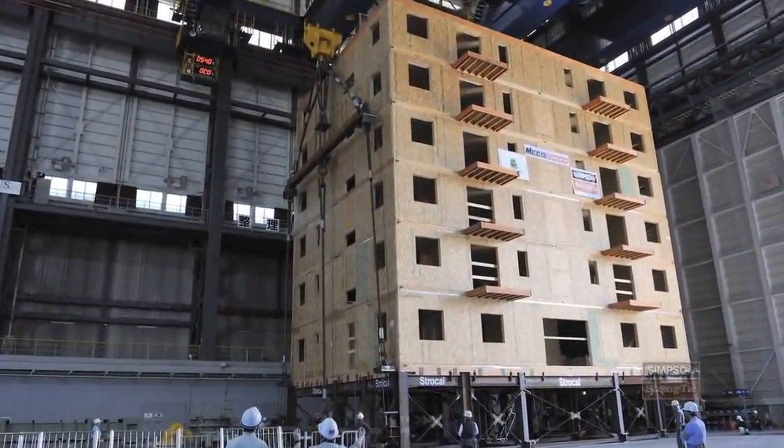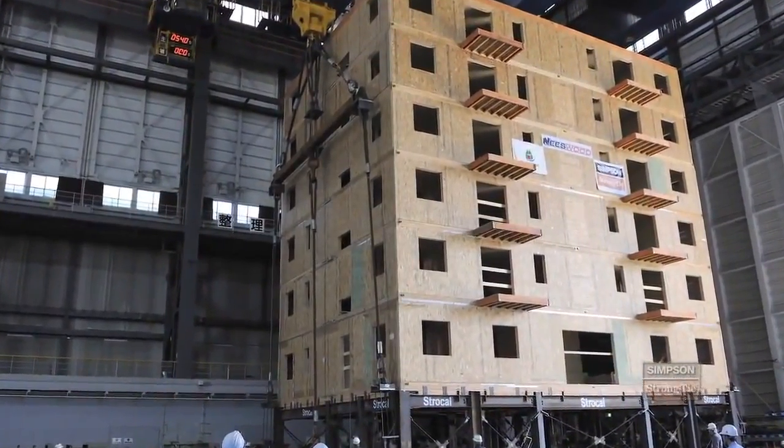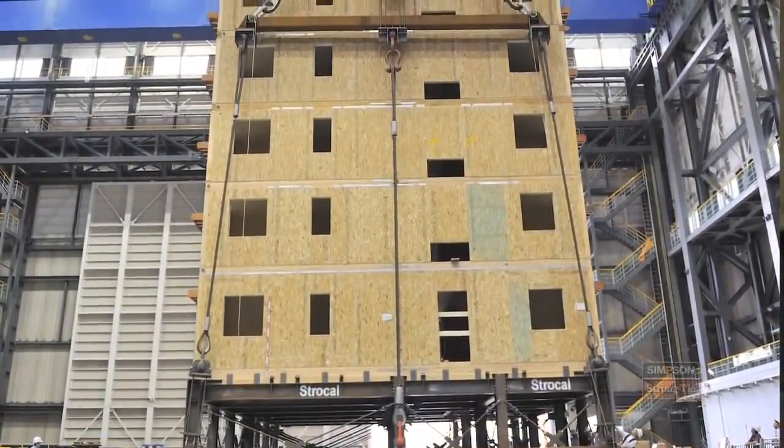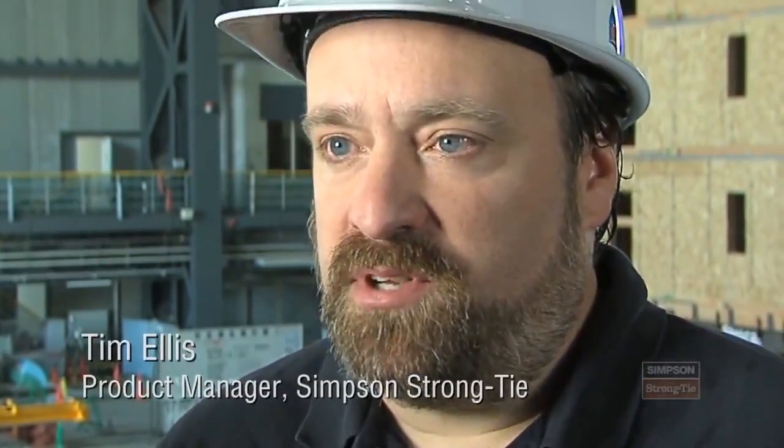What we're really doing here is demonstrating that you can build a six-story or even a seven-story wood structure in a high seismic zone and have it perform how you want. It's safe, it's cost-effective, and frankly, there's very little damage. Really, for 5% or less in your construction material costs at the beginning, you can not only save the occupants of the building but also save the structure. This test will change the way light frame wood is designed over the next 10 years.